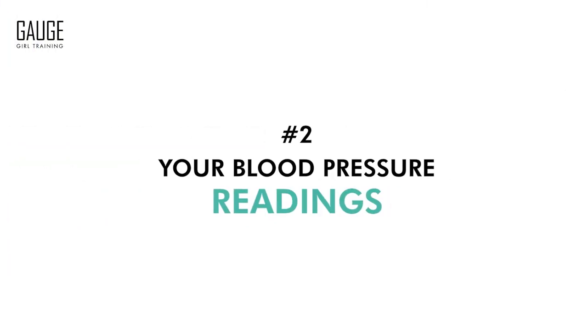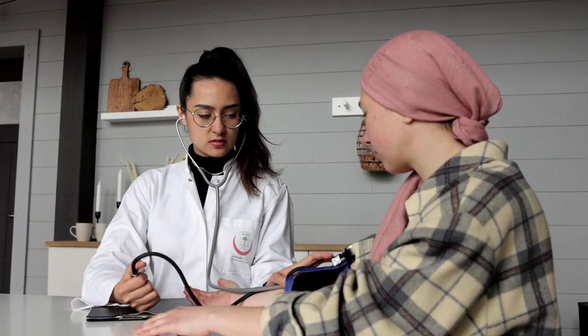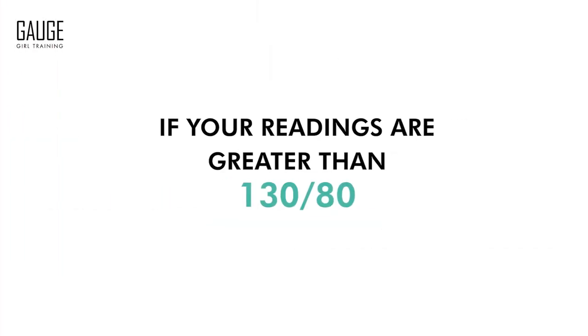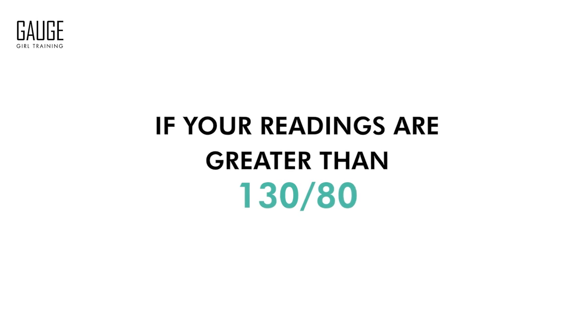Number two is your blood pressure readings. Your blood pressure is something that you can get tested and measured at your doctor's office. If your readings are greater than 130 over 80, that is a sign that you have insulin resistance.